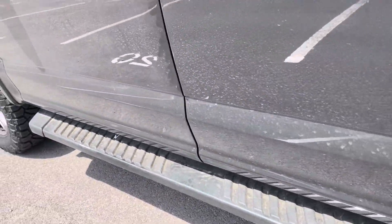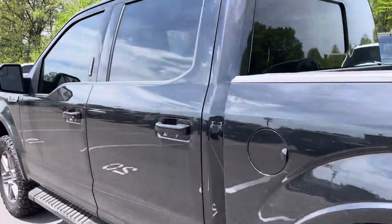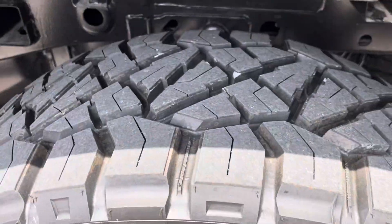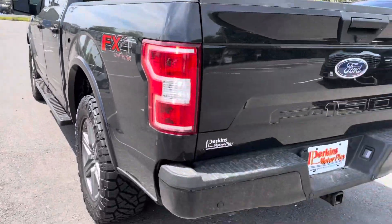Those are aluminum now, so no rust or issue there — just a little scuff. Other than that, no damage at all to point out. Rear wheels are in great shape, brand new tires again as we pointed out on the front. This one's loaded up with the FX4 package.